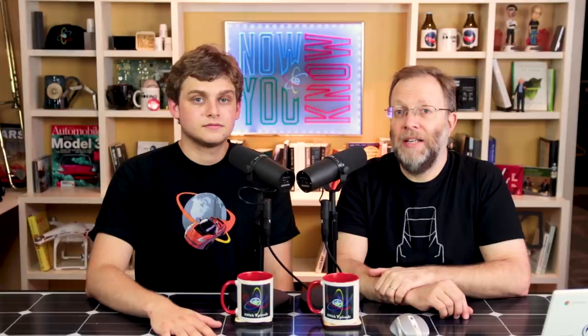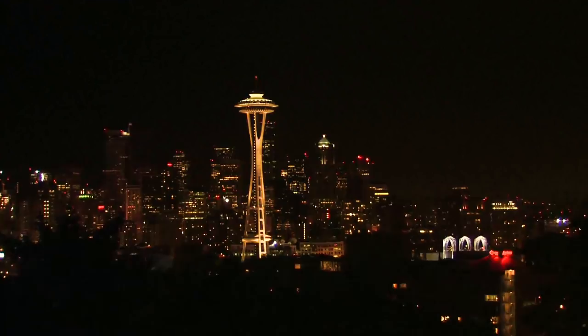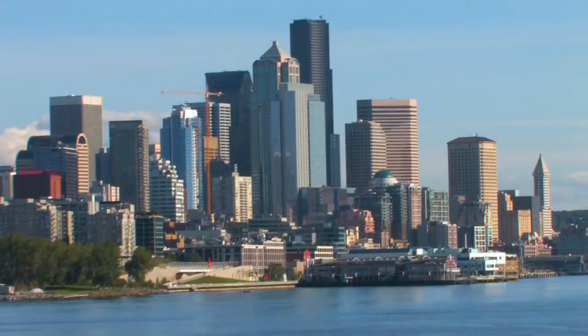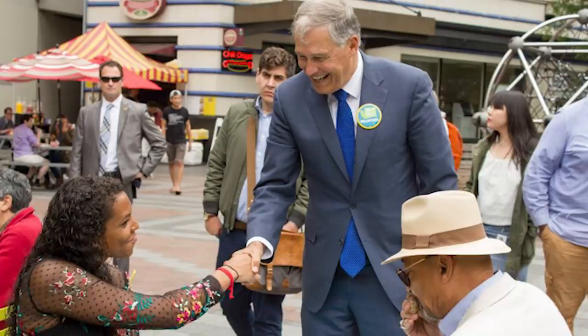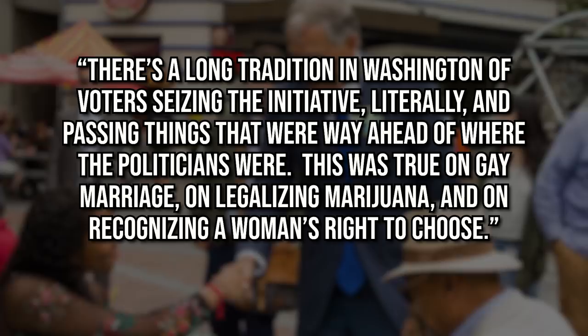We've been reporting on how our home state of Massachusetts has been trying to adopt carbon pricing. Well, it looks like Washington state could beat us to the punch — by a ballot initiative, no less. Ballot initiative 1631 would charge a fee of $15 per metric ton of carbon beginning 2020. The fee would increase by $2 a ton each year until the state's greenhouse gas reduction goals of 2035 are met. Revenue would go into three funds: one for air quality and energy programs, one for water quality and forest health projects, and one for investments related to communities. Governor Inslee said there's a long tradition in Washington of voters seizing the initiative and passing things way ahead of where the politicians were. Get out there and vote on November 6th.